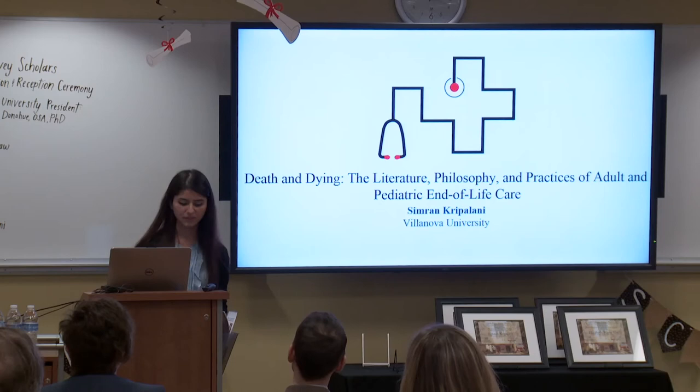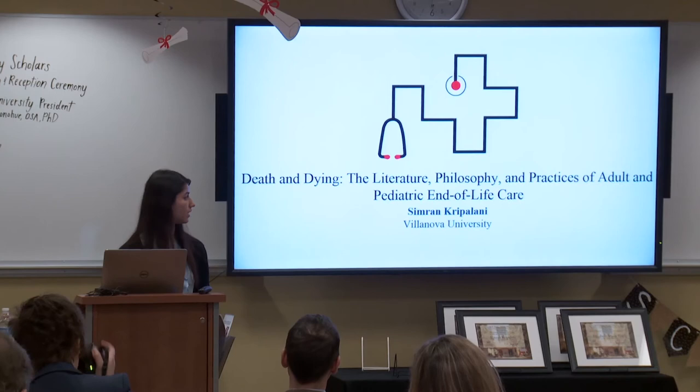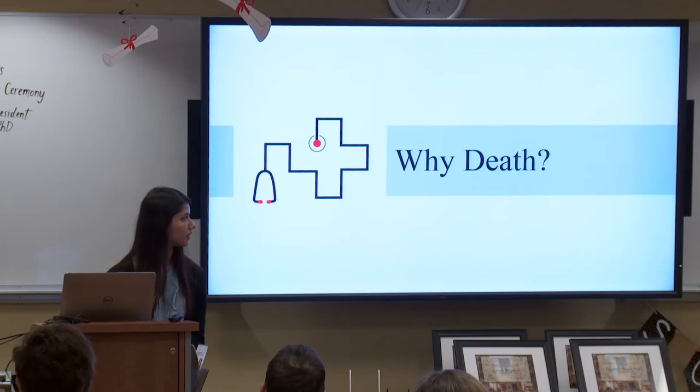Hi everyone. Thank you Dr. Tomko for introducing me. Today I'll be talking about my honors thesis titled 'Death and Dying: The Literature, Philosophy, and Practices of Adult and Pediatric End-of-Life Care.' As Dr. Tomko touched on, why death? Apart from my personal experiences with death — I've had a couple of family members and friends go through the experience — one of the most important factors was Dr. Tomko's Human Person class.